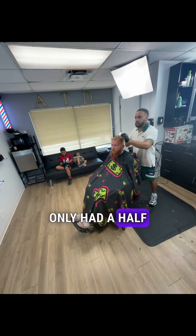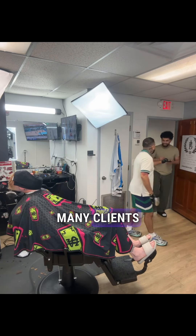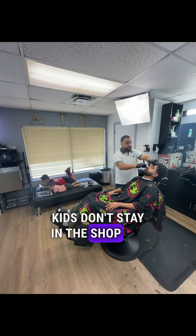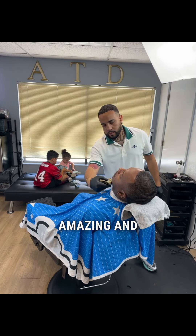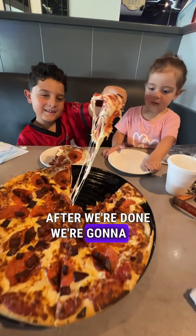I only had a half day today so I didn't want to schedule too many clients, just so the kids don't stay in the shop all day long. They're doing amazing. And after we're done, we're gonna go get some pizza.